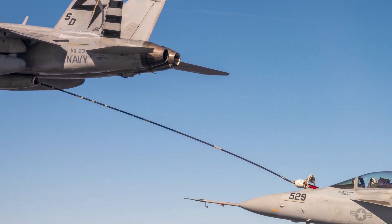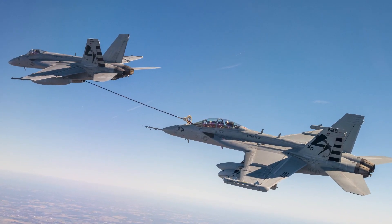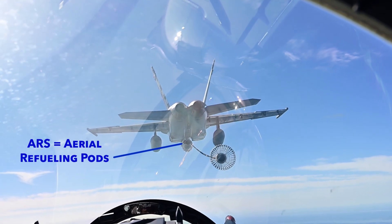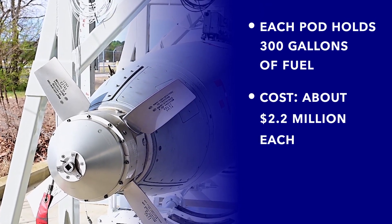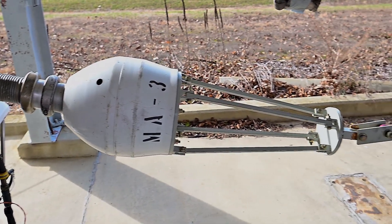The Naval Air Warfare Center Aircraft Division's Structures Lab joined forces with Program Office 201 to see if the ARS, or aerial refueling pods they use to store fuel on aircraft, can last longer than once thought. Each pod holds 300 gallons of fuel, and at a cost of about $2.2 million each, it saves the Navy a lot of money if the pods can be refurbished and not replaced.